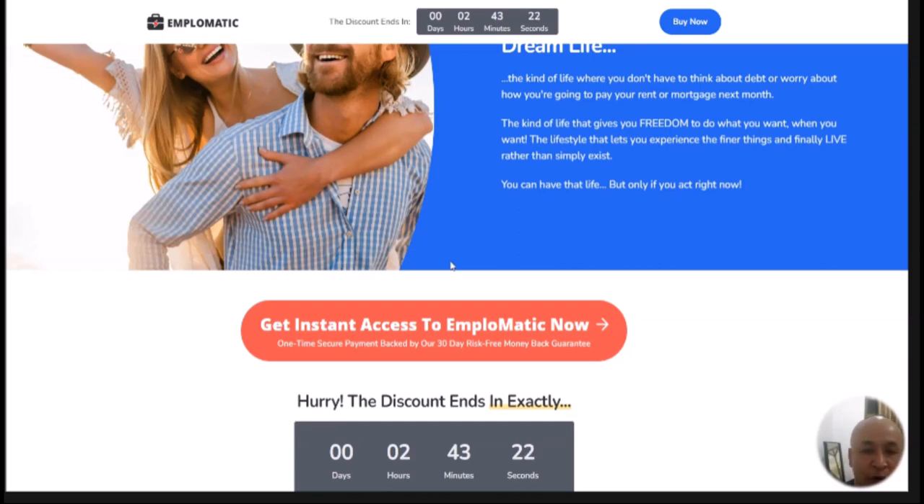Anyway, here's a short demo from the product owner. Watch this demo to see how to set up Emplematic and what it can do.